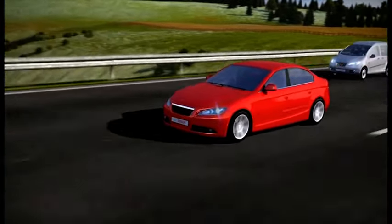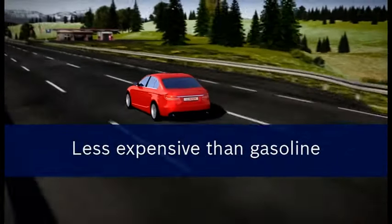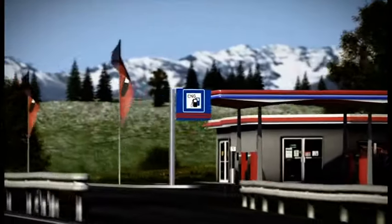When it comes to being economical, natural gas vehicles are also ahead of the pack. CNG is usually considerably less expensive than gasoline. Low consumption also makes driving with CNG economical.